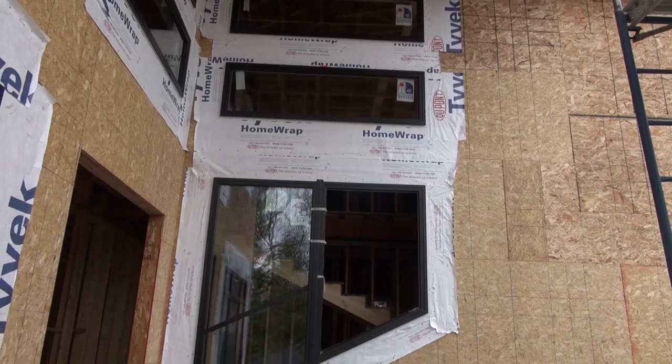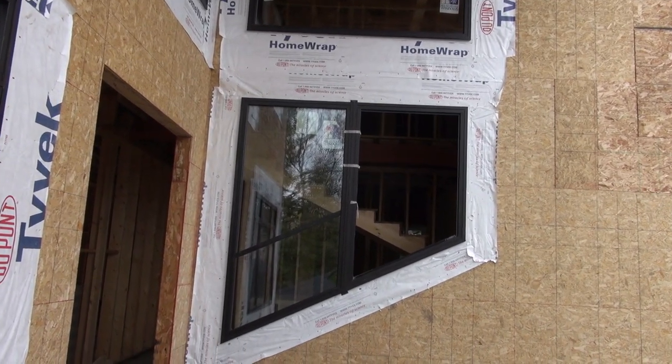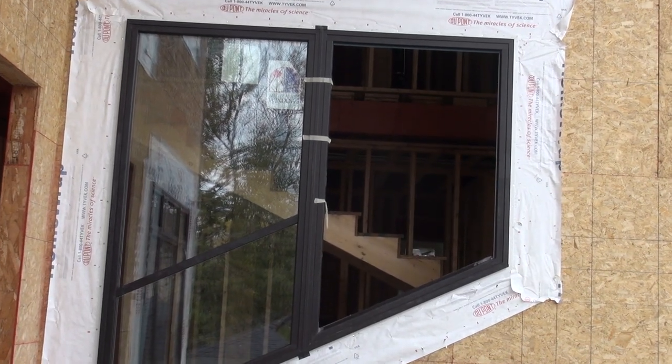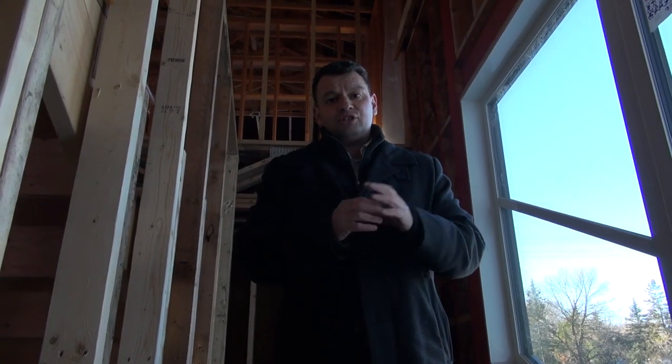We're using PVC triple pane windows and those windows are pretty large and very heavy because of the triple pane. As you can see, some of them have actually been delivered on site without the glass panes themselves — just the window frame without the glass. After the framers install the window frame onto the house, the window company comes and installs the glass panes separately because of the heavy weight.